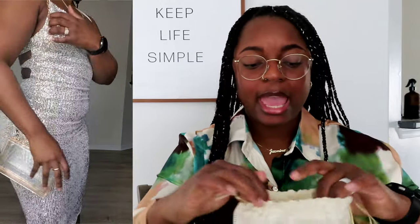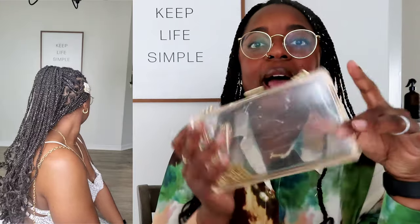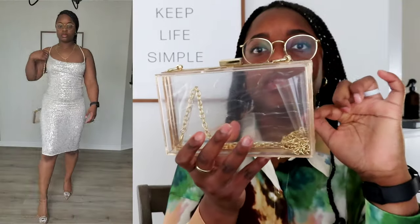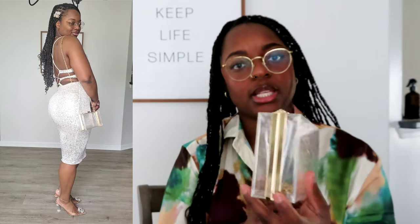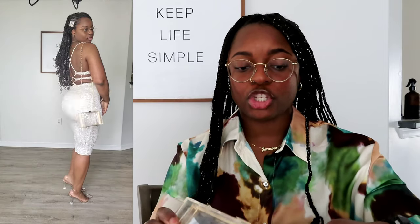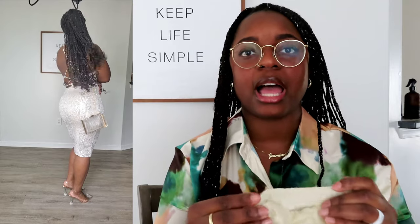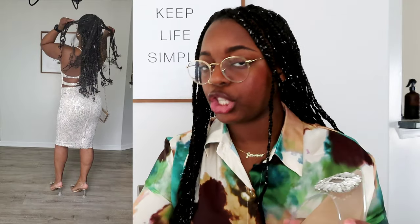For the purse, I got an acrylic purse by WJCD from Amazon — I still have the plastic on it since I haven't worn it yet. It has a gold chain inside so it can be worn as a crossbody. I got an acrylic purse because I wanted the sequin dress to be the star of the show, so I toned the accessories down to let the dress speak for itself.